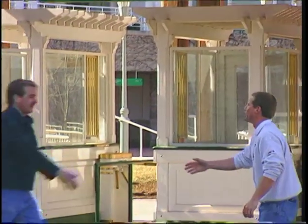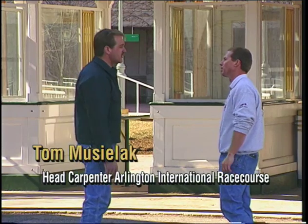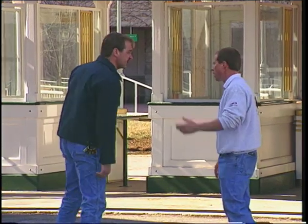Hey Tom, how you doing? Welcome to Wellington International. Looks like you guys are really busy around here. We're getting ready for opening day, which is Mother's Day, May 12th. Come on to the side, I'll show you some of the things we're working on.